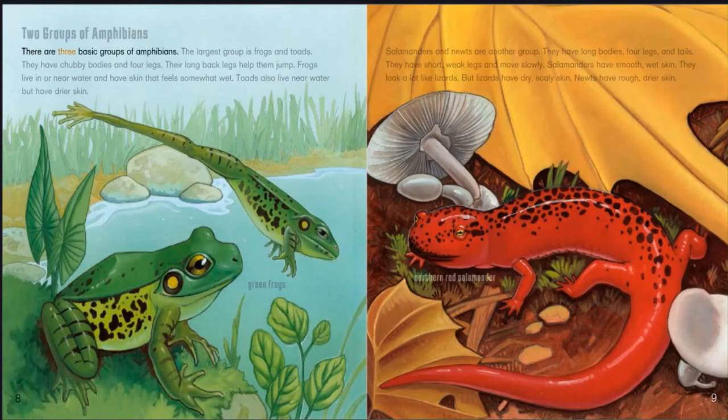There are three basic groups of amphibians. The largest group is frogs and toads. They have chubby bodies and four legs, and their long back legs help them jump. Frogs live in or near water and have skin that feels somewhat wet. Toads also live near water but have drier skin. Salamanders and newts are another group. They have long bodies, four legs, and tails, with short weak legs and move slowly. Salamanders have smooth, wet skin and look like lizards, but lizards have dry, scaleless skin. Newts have rough, drier skin.